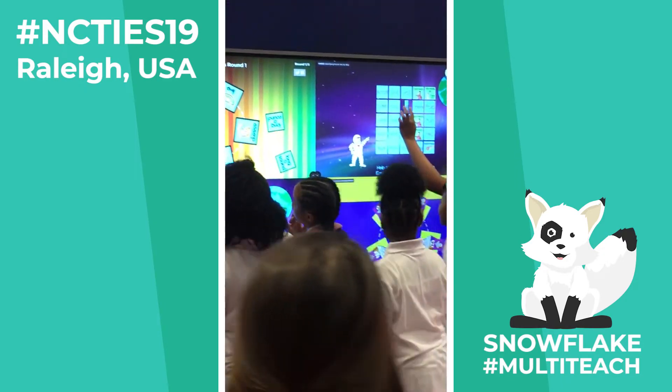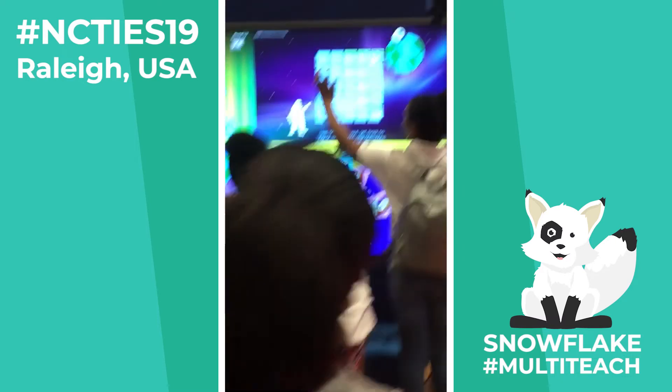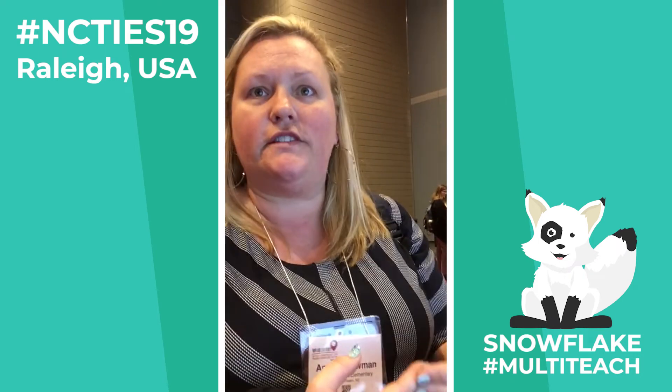It's actually allowing you to do the guiding and the teaching while letting them use and develop those 21st century skills. It's great.